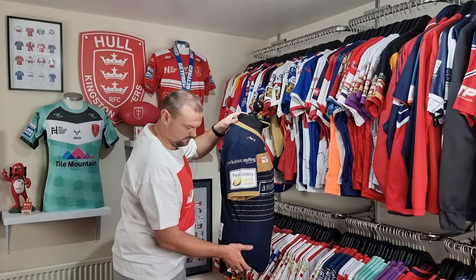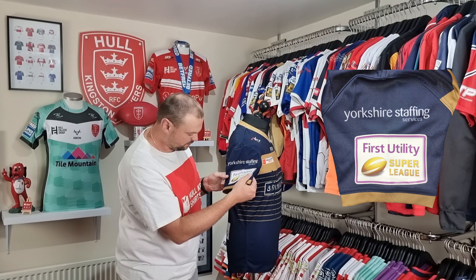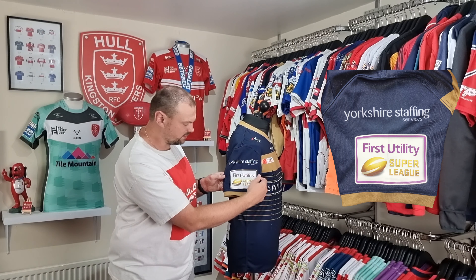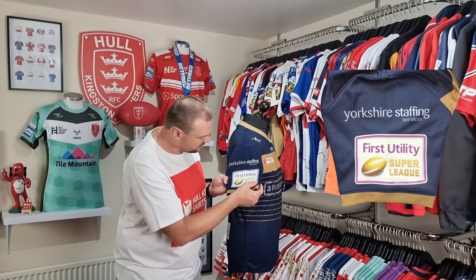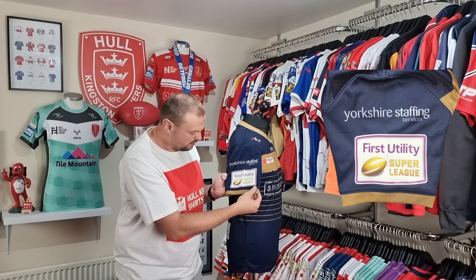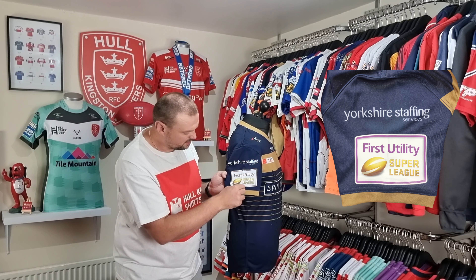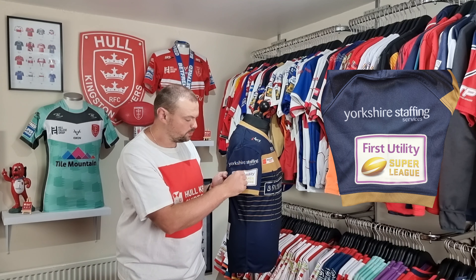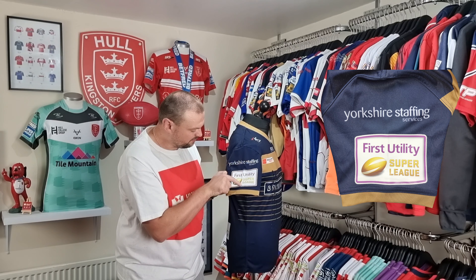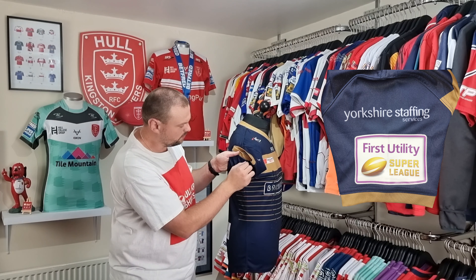On the other sleeve you'll find the competition patch — this is the First Utility Super League patch. This one is in fairly good condition compared to the Kingston Press Cider one on the other sleeve; it doesn't seem to have had as much damage. There is a little bit of a marking in the 'T' of 'Utility' which you should be able to make out on the picture, and also a crease in it. There is a little bit of a lip where it rides up slightly, and once again that's because of the seam underneath.